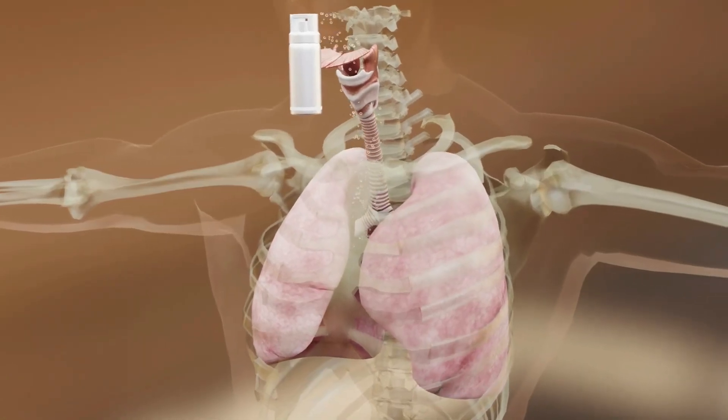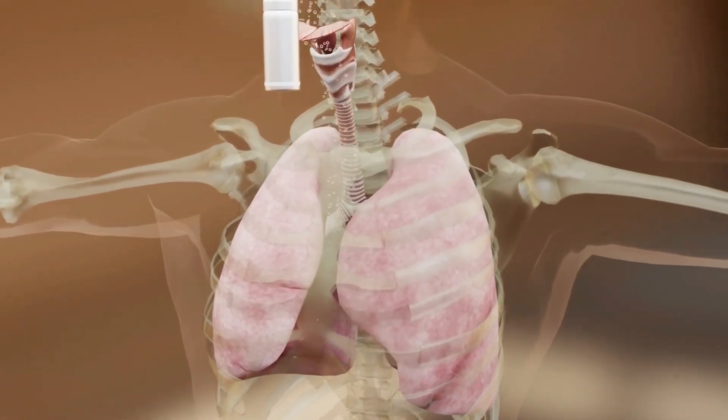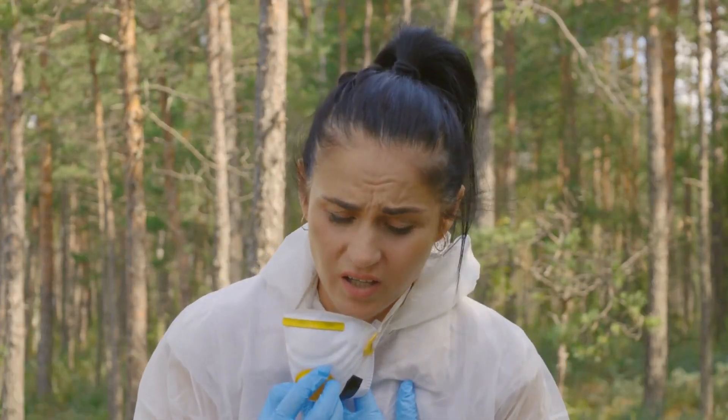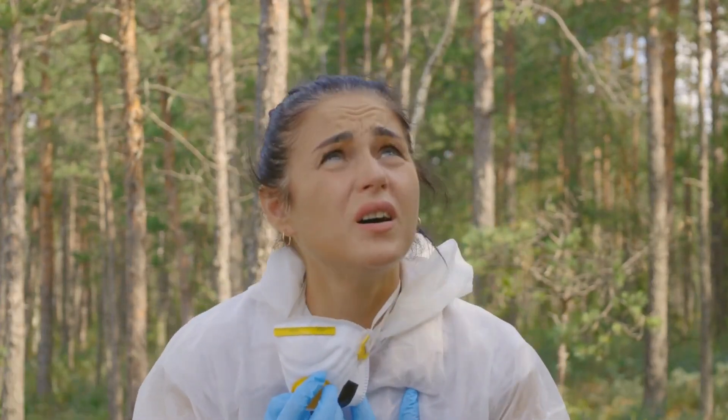Some people may experience an allergic reaction called anaphylaxis, which can be life-threatening. Symptoms include difficulty breathing, swelling of the throat, dizziness, and a rapid pulse.